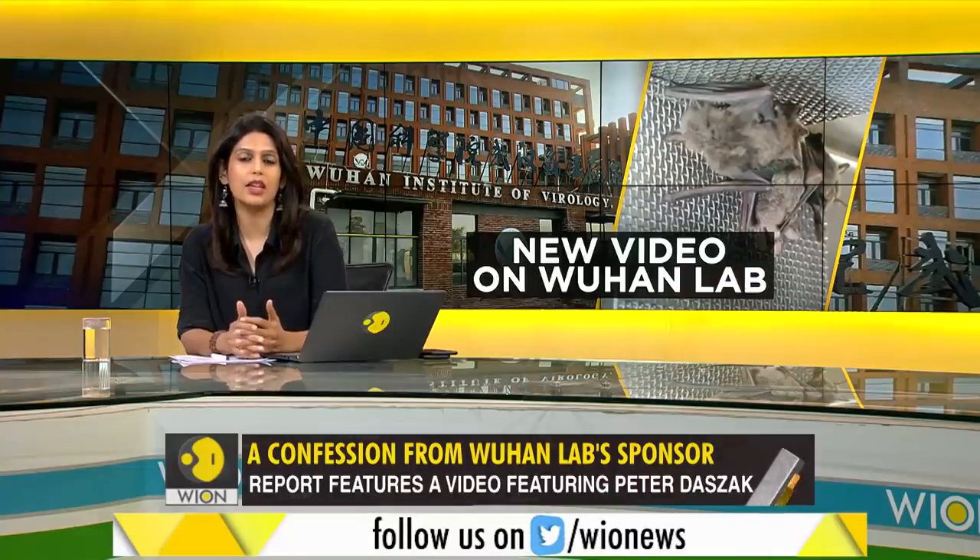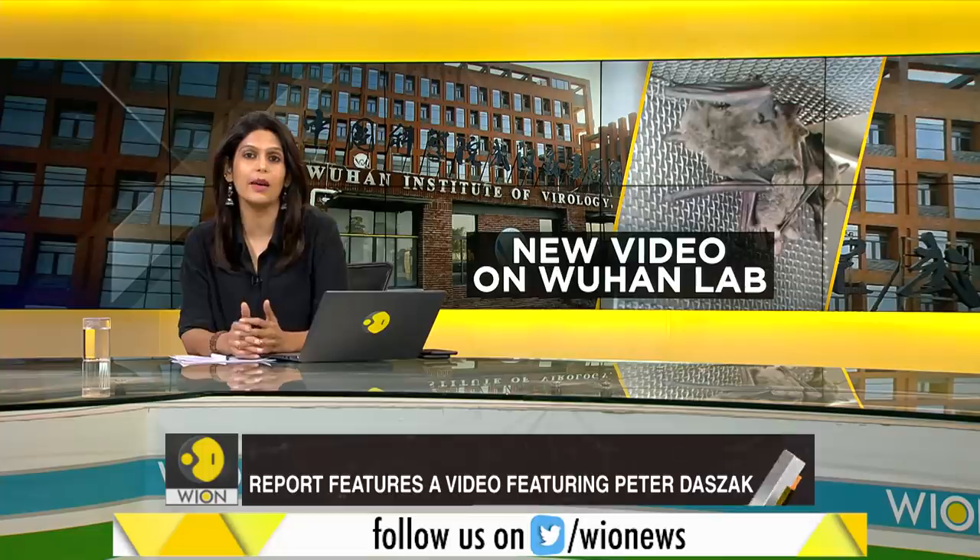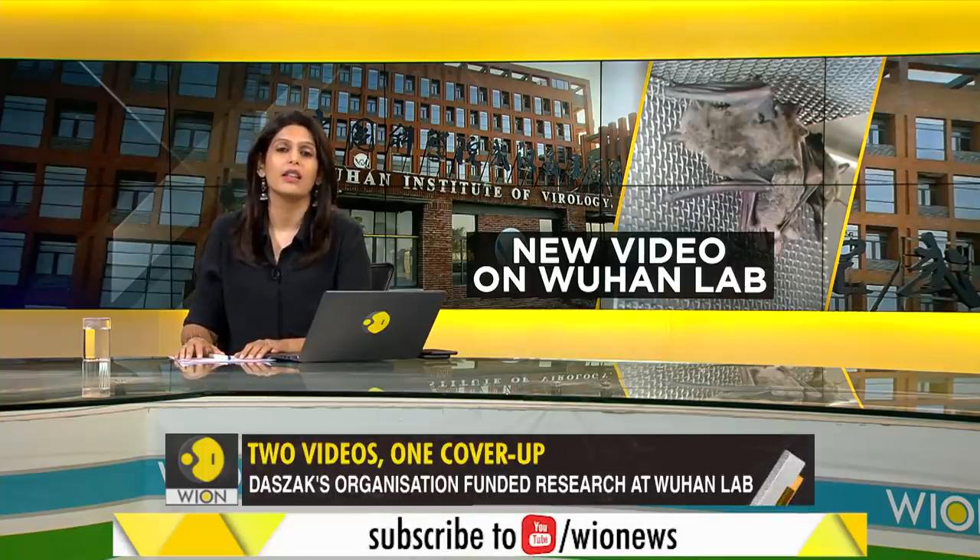These revelations come straight from the horse's mouth: Shi Zhengli, the batwoman of China, and Peter Daszak, the man who funded this research. Take a look.